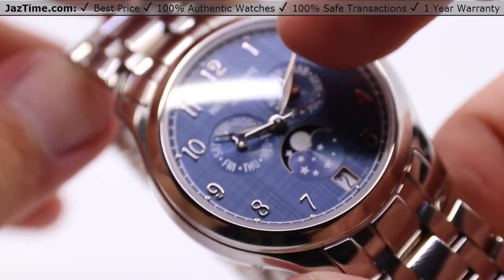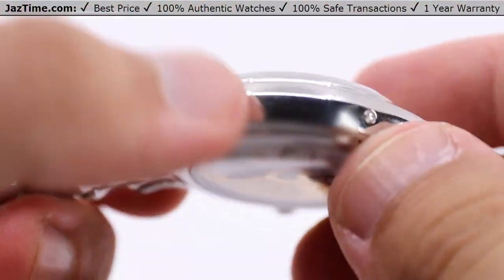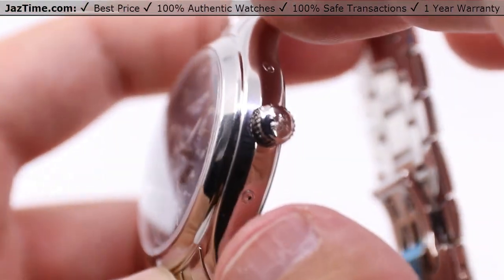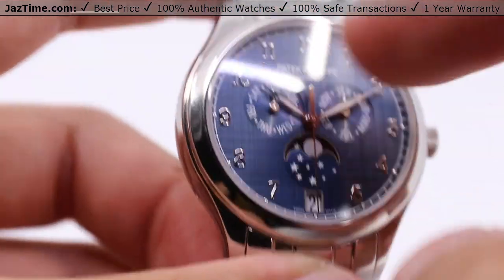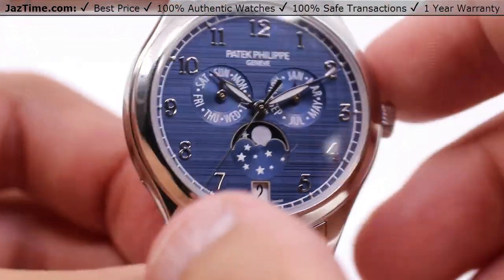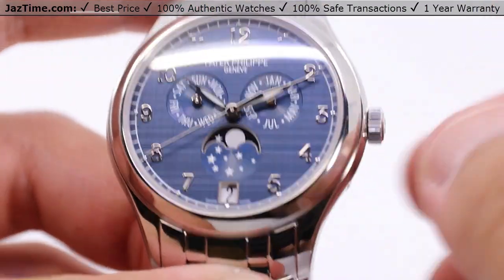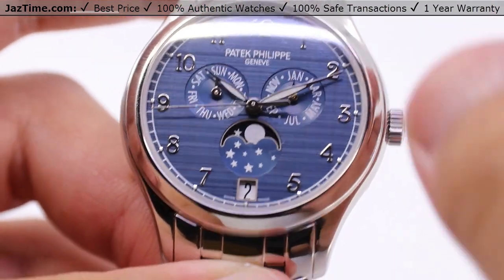When it comes to additional functions and quick-setting the complications on the dial, there are pushers for that. I'll have a separate video just on how to quick-set the day of the week, the month, the moon phase, and the date — it's a slightly complicated process. Subscribe below and hit the bell notification to see it when it goes live.